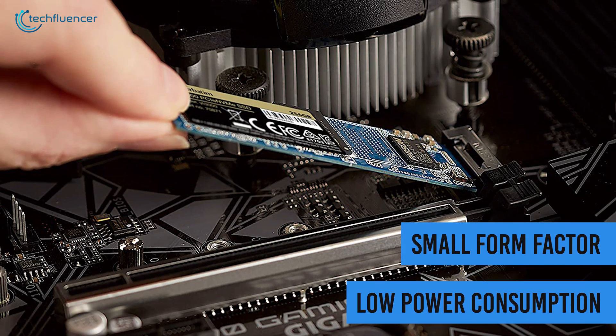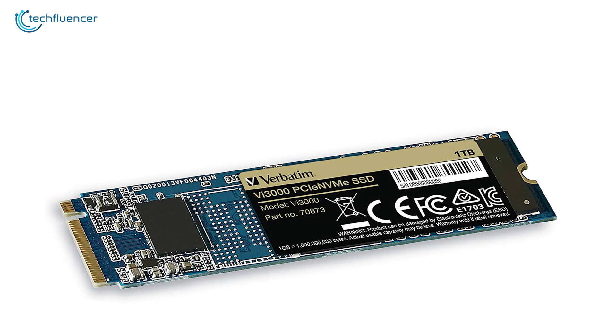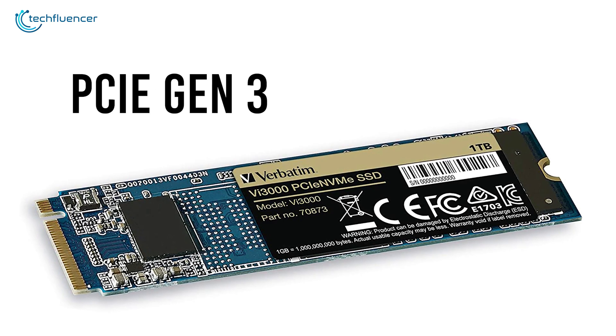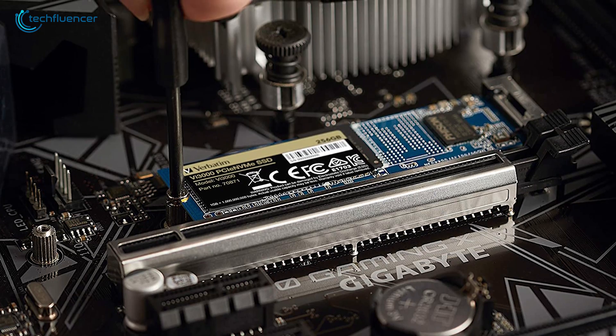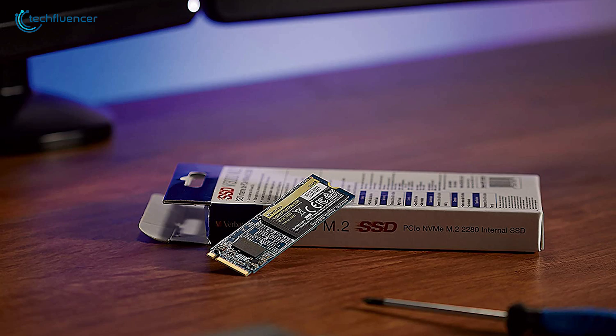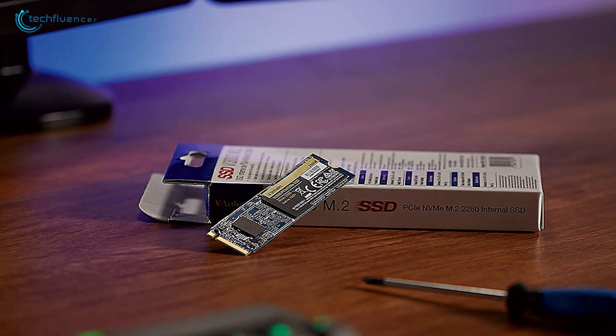The small form factor combined with low power consumption makes it an ideal storage device for laptop owners. This SSD is based on the PCIe Gen3 interface, which is compatible with most modern laptops. With fast performance, enormous storage and a highly compatible interface, the Verve Team VI-30,000 rules the budget segment incredibly well.